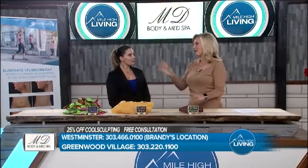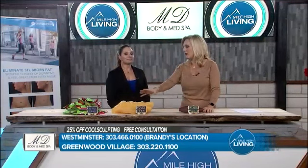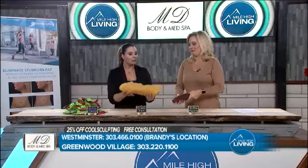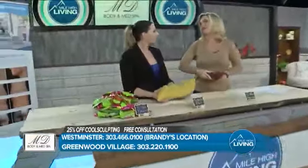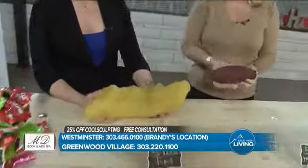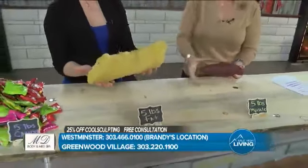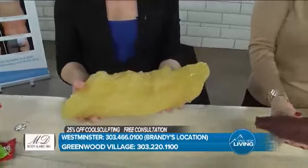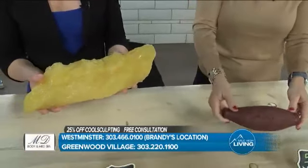A lot of people think five pounds is five pounds. But we know by looking at this that five pounds is not all equal. Five pounds of fat — this is a lot of fat. And it feels a lot heavier than the muscle does, because of how big it is. That's what's so ironic: the fat feels heavier, but the muscle is technically larger.